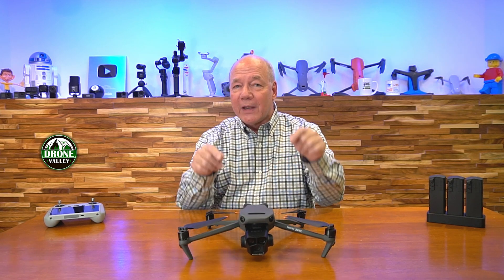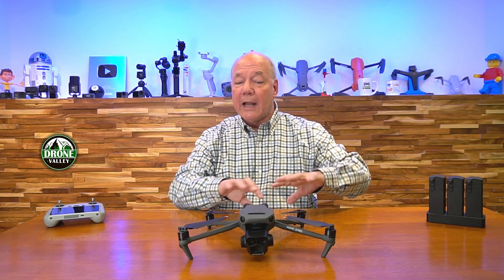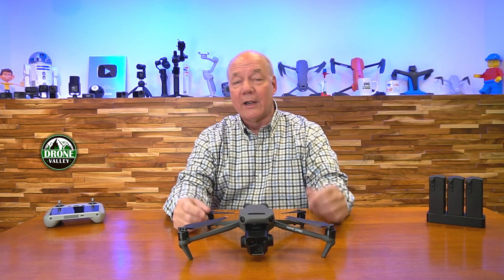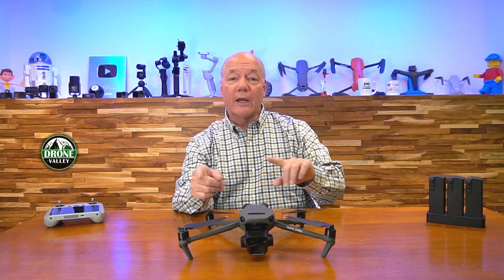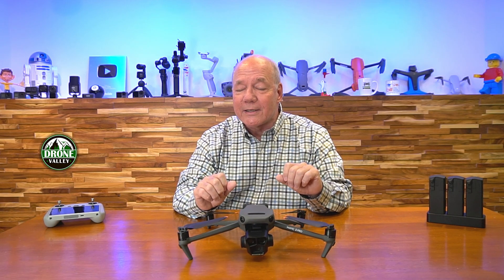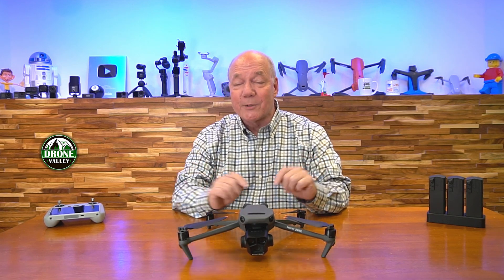This is a groundbreaking moment — using augmented reality as part of a drone flight to give information that makes the pilot a little smarter in the air. You're going to see other people copying this for sure. Stay tuned for the other three clips in this series, because you'll have questions about those as well. And as cool as AR Home Point is, I think those other three features are maybe even more cool than this one.